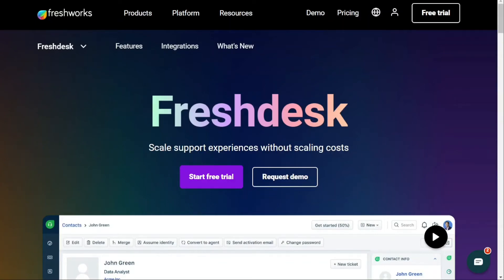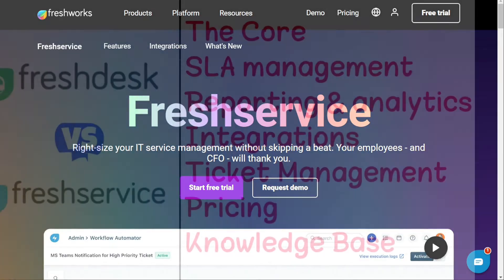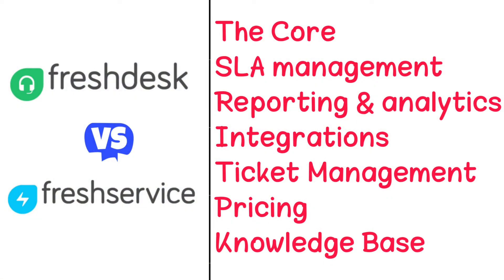Hi guys. Freshdesk and Freshservice are two of the most popular tools in the helpdesk and IT service management fields, but which one should you be using? To help you make an informed decision, I'll explain the main differences between Freshdesk and Freshservice, and we'll consider six criteria to see how these two tools stack up.